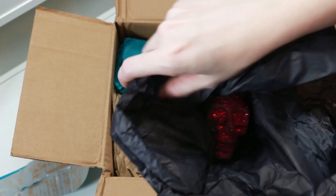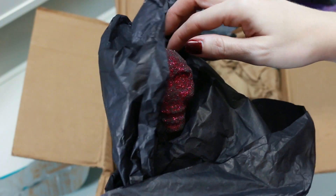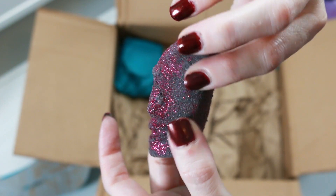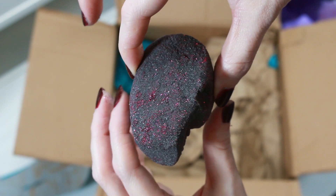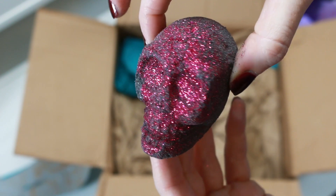There is a Fatal Attraction bath bomb. It retails for $4.95 — it is on the smaller side but look at all of that beautiful glitter. I did receive one of these before however it arrived broken, so I never did a demo of it, so we will have to demo this one. It has a scent description of Egyptian jasmine, gardenia, and rose absolute. A beautiful floral scent — just very sexy smelling.